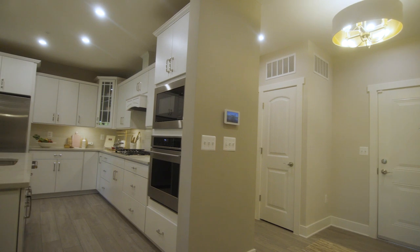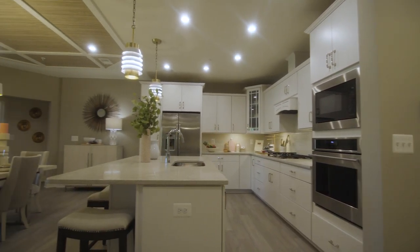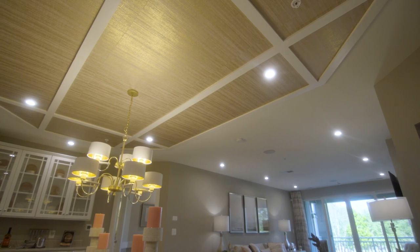The first thing you'll notice as you enter is the welcoming foyer, which leads you into an absolutely gorgeous open floor plan. These homes are so spacious and feature beautiful high ceilings that make the home feel even larger.